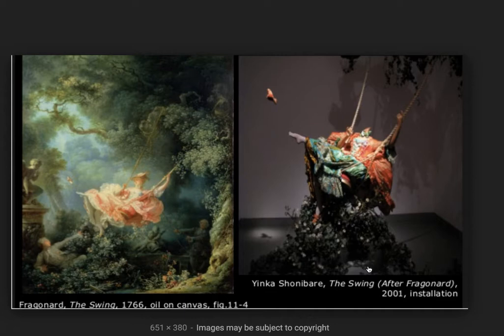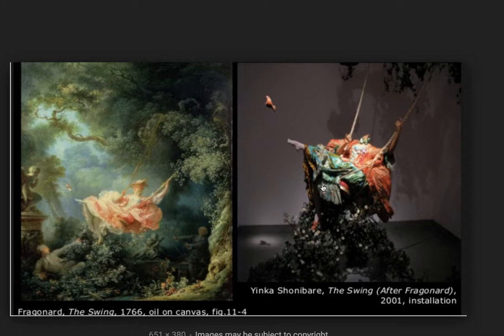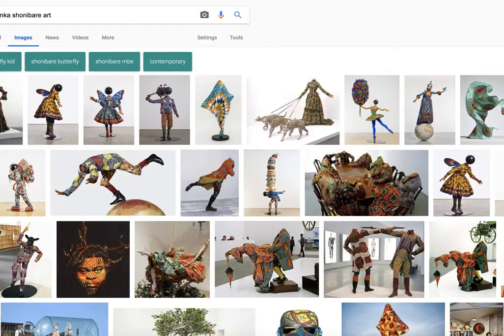I want to be Cupid — I just want to hide up there. So he explores these themes with a lot of his headless mannequins. As you can see, the woman here in Shonibare's The Swing After Fragonard is headless, and if you go back and look at a lot of his other sculptures, they are headless as well.